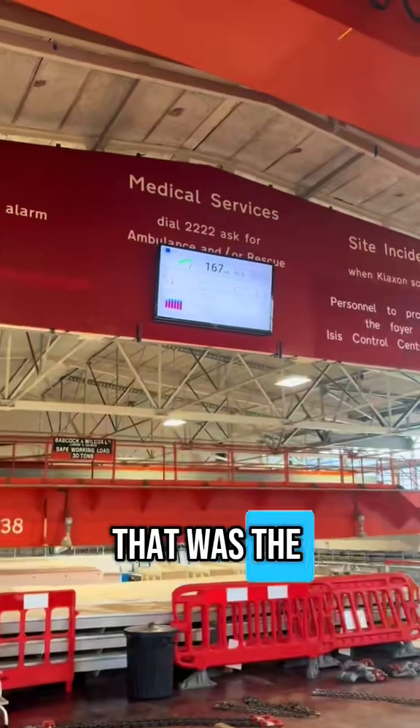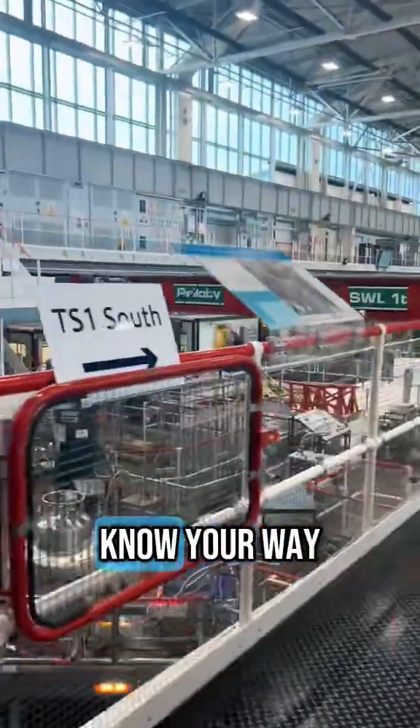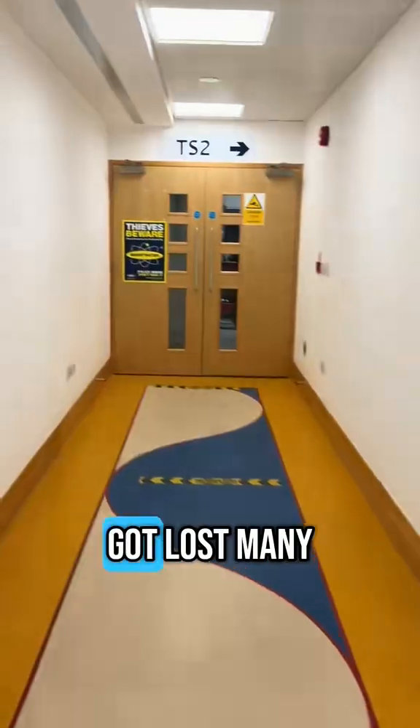It's called the instrument. This is the place — it's a bit of a maze and you have to know your way to the instrument, otherwise you'll get lost. Trust me, I got lost many many times.